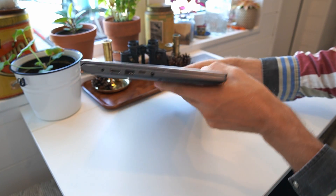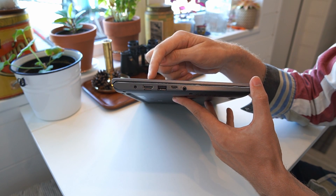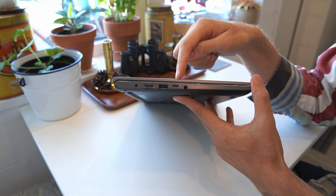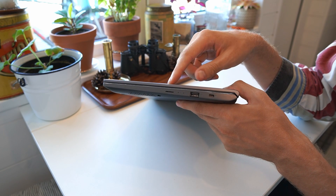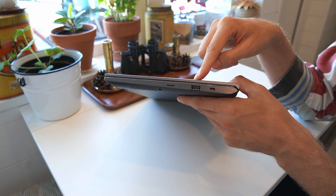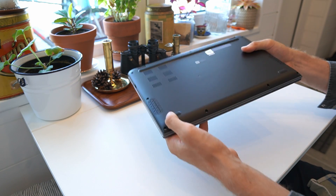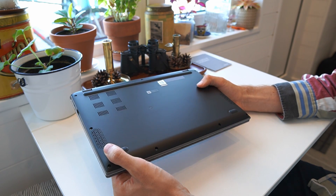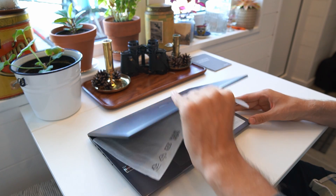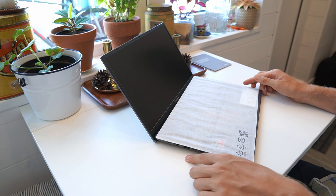Taking the laptop out of its sleeve, we can see the port selection. On one side: barrel connector for charging, HDMI, a USB-A port, a USB-C port, and a headphone/microphone combo jack. On the other side: a micro SD card reader, another USB-A port, and a Kensington lock. The ventilation grills are on the bottom, and unfortunately the speakers are bottom-firing — not top-firing like on the Lenovo Yoga Slim 7.